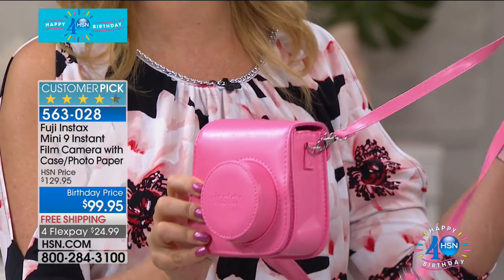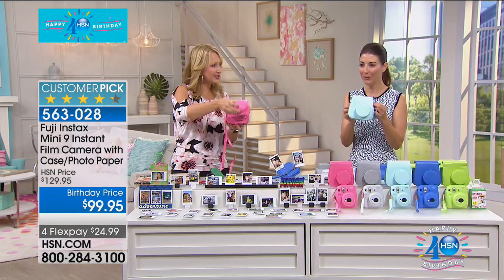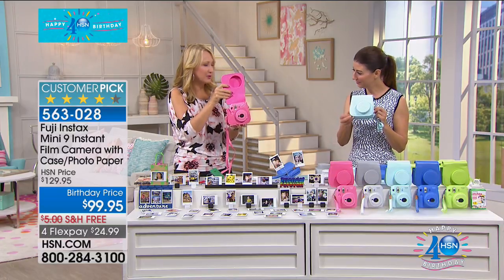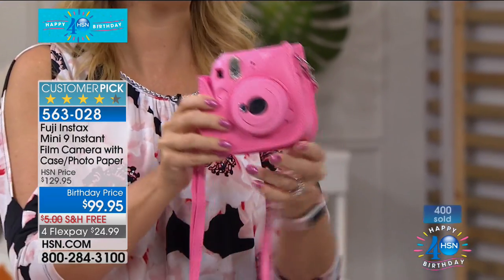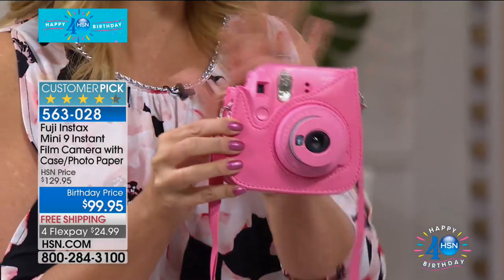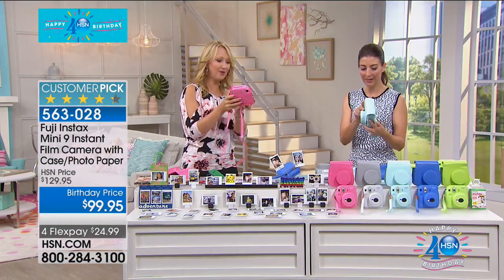Look at the case — it's beautiful. Magnetized closure, perfectly color matching, totally soft and lined on the inside to protect your camera. Here's the best part: you can unsnap the flap, leave your Fuji Instax inside, and still access all of the buttons and controls. You can take off the top part and still take pictures with it in the case — it's so brilliant.